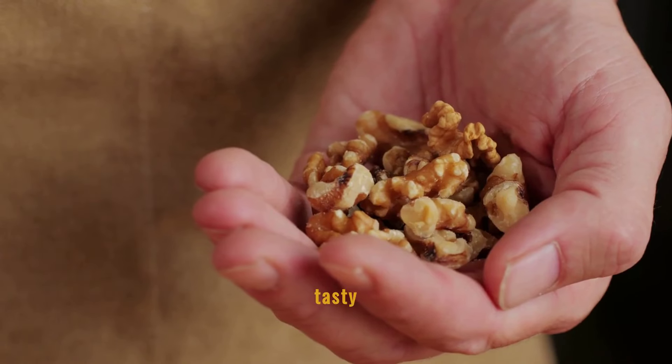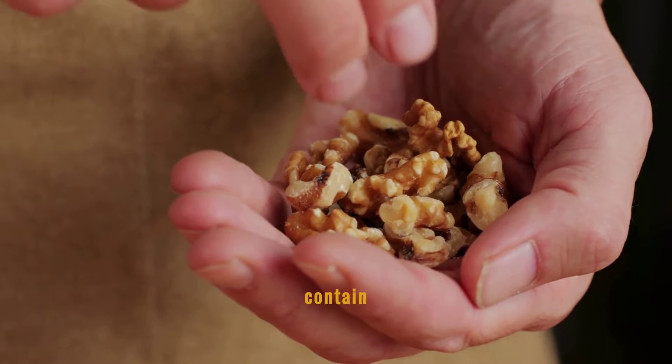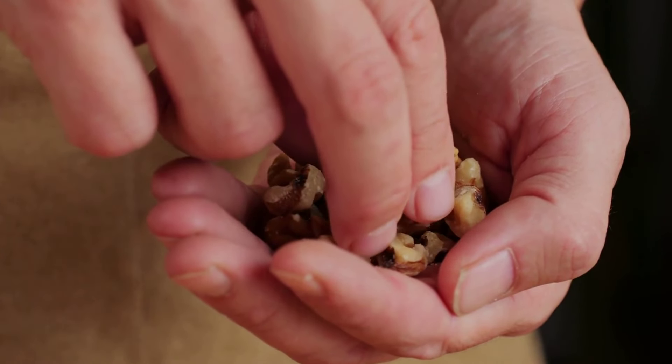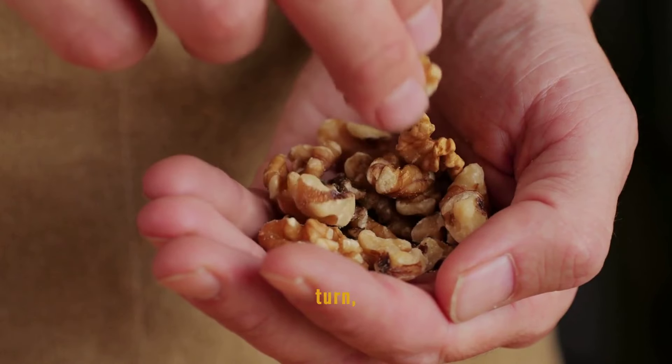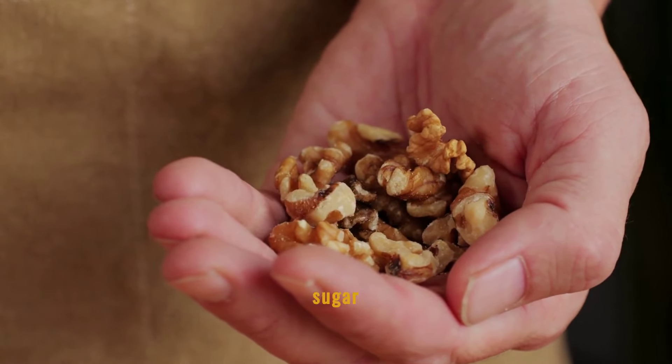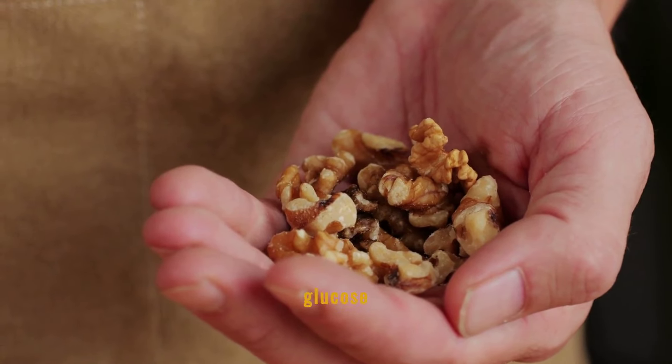Walnuts are not only tasty but also beneficial for blood sugar management. They contain healthy fats that improve endothelial function, which is crucial for maintaining vascular health. This, in turn, can help stabilize blood sugar levels, making walnuts a valuable snack for those monitoring their glucose intake.